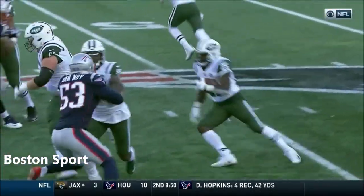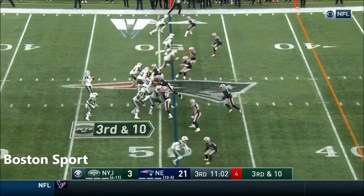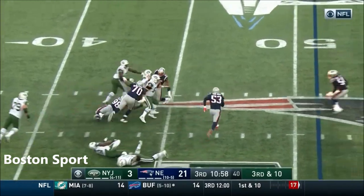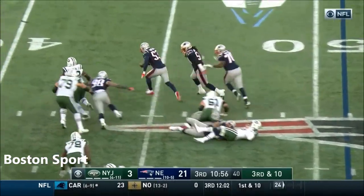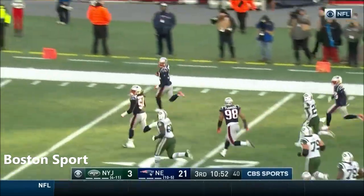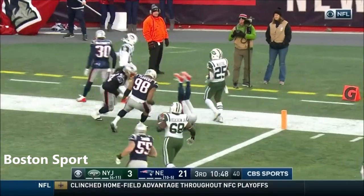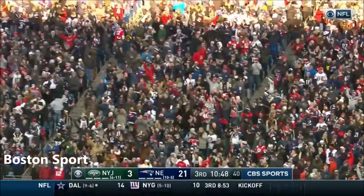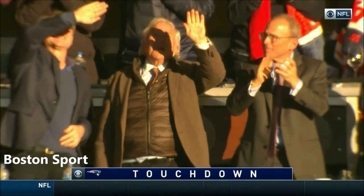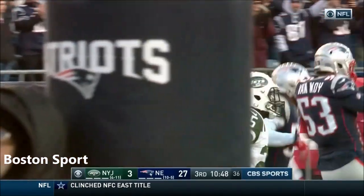Dakota Dozier in as an extra tight end for the Jets. The Achilles injury. Darnold loses the ball, and it's scooped up by Van Noy. Kyle Van Noy takes it for the touchdown. Van Noy goes the distance.